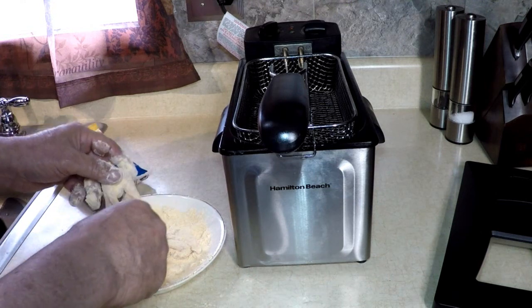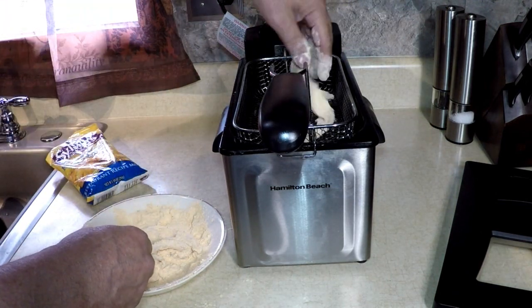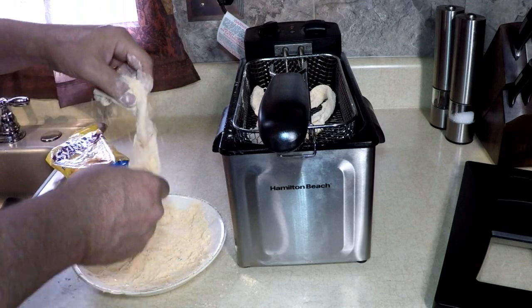And by the time our breading is done, our bacon's gonna be crispy. Going in. Chicken fried bacon, coming at you.